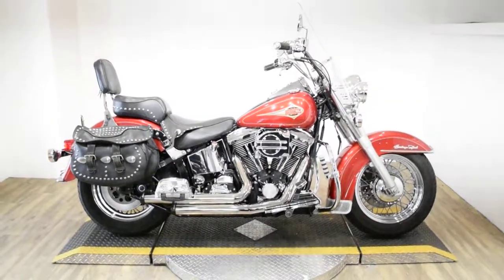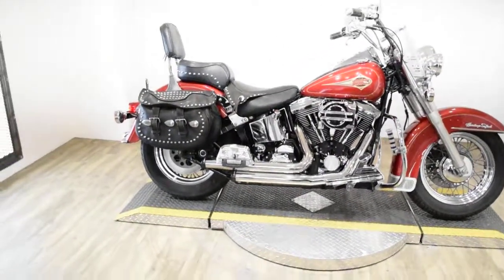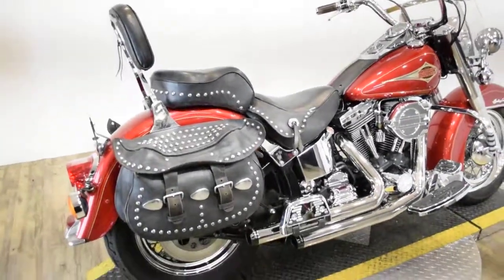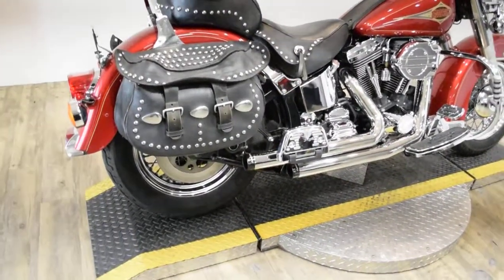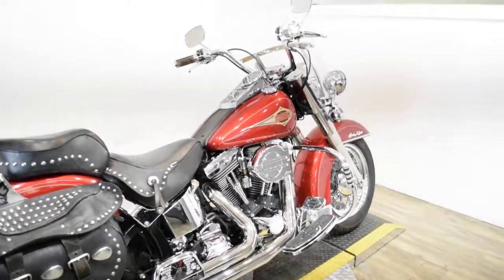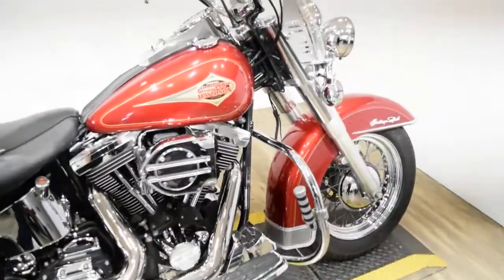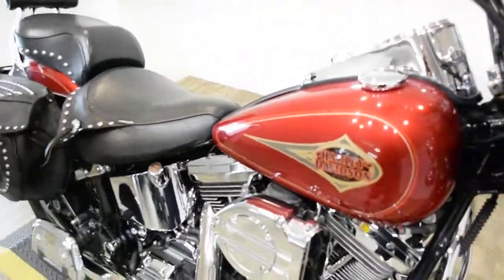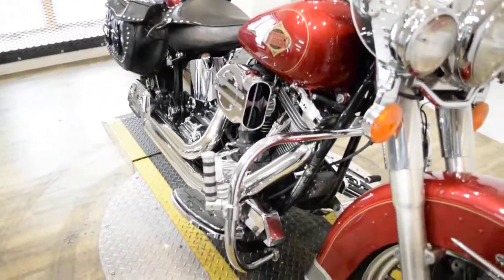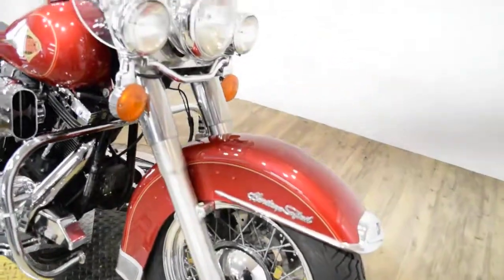Monster Power Sports is offering this 1998 Harley-Davidson Heritage Softail. To see more photos of this bike, to get pricing information, to fill out a credit app, and to see what your trade is worth, visit MonsterPowerSport.com. Give us a call at 847-526-0500, or you can come check this bike out in person.